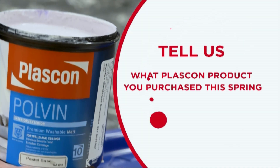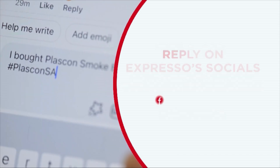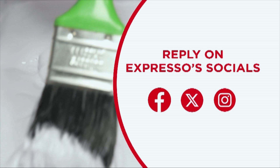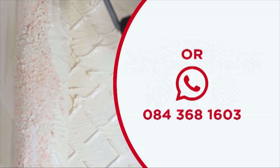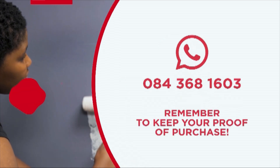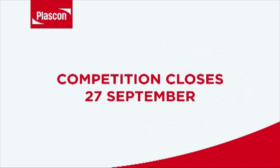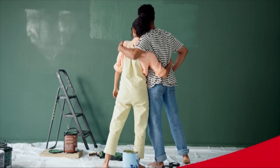To enter, tell us what Plascom product you purchased this spring and include hashtag PlascomSA. Enter by replying to Expresso's competition post on Facebook, X or Instagram, or WhatsApp your entry to 084 368 1603. Remember to keep your proof of purchase. Competition closes 27th of September at midday. T's and C's apply and can be found on ExpressoShow.com.